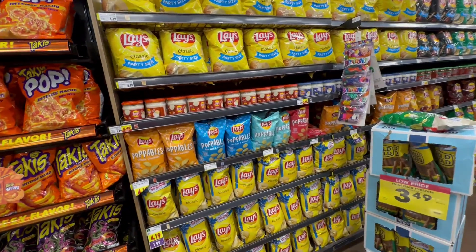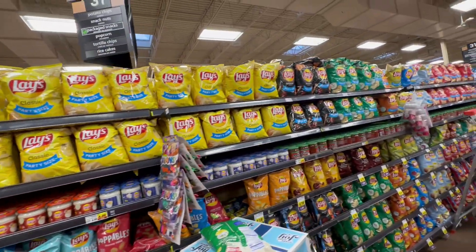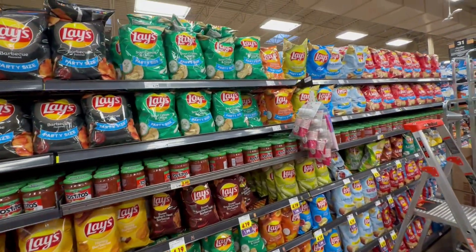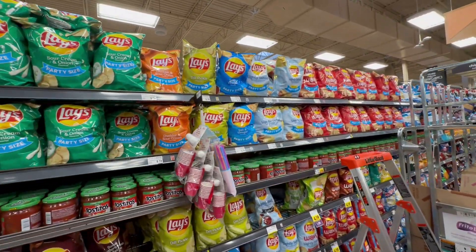We've made it to the potato chip aisle. Valerie's going to decide what kind of video this is going to be — different brands or different flavors. We've looked around the chip aisle and decided our best variety option is to go with the Lay's potato chips, every flavor they've got. And bonus — they're on sale!